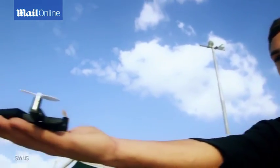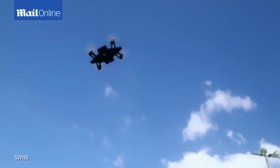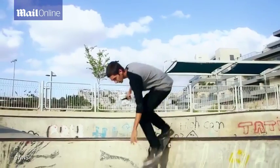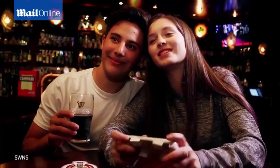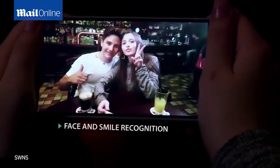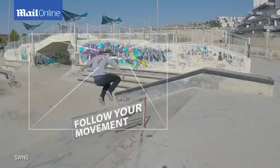CellFly is a smart flying camera. Anything your smartphone is able to detect or process could be sent to control CellFly and enable incredible features — like face and smile recognition, sweet panoramic shots, or even follow your movements.